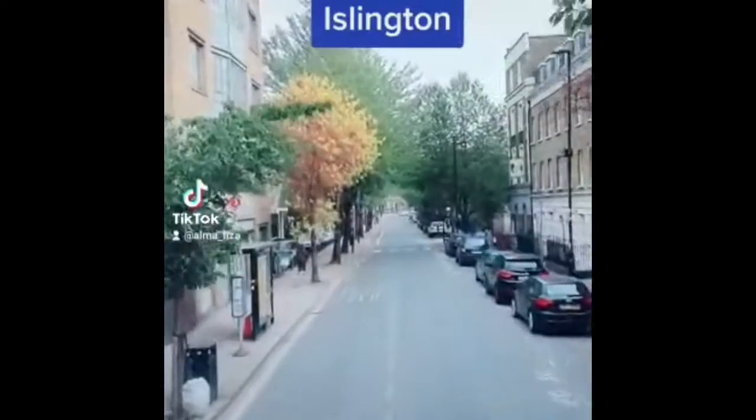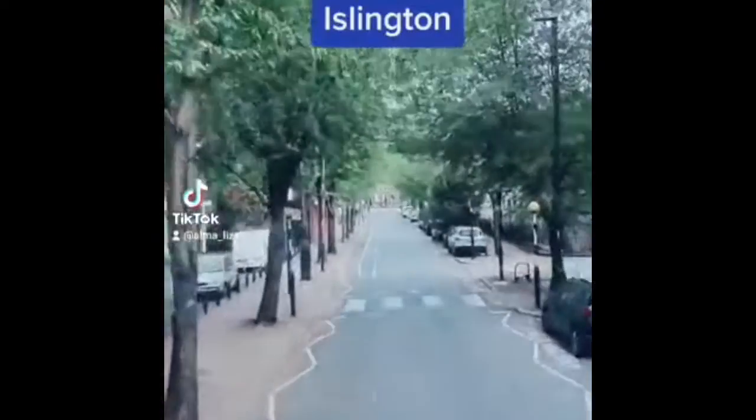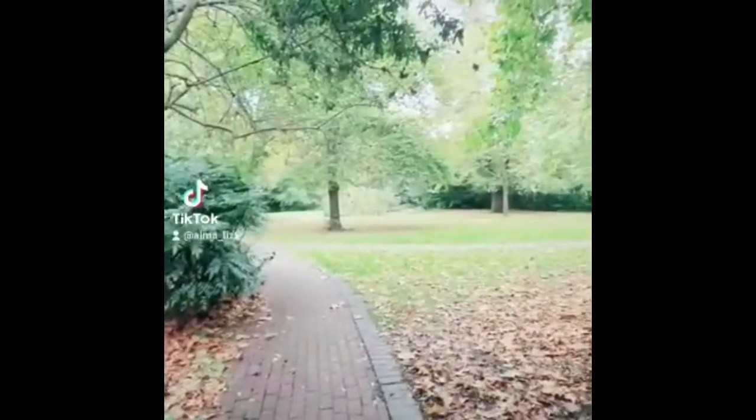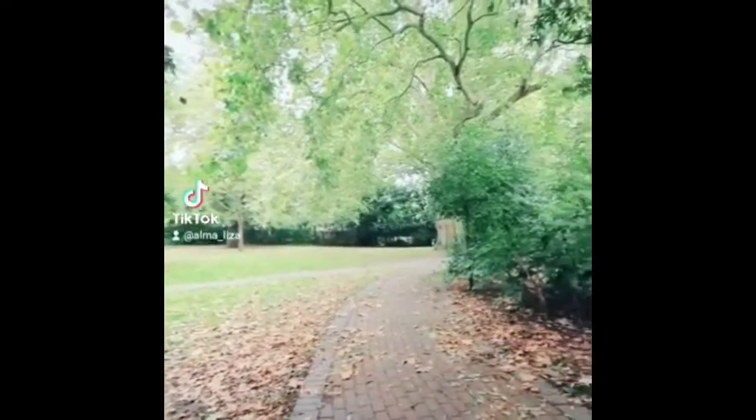Hi there! Let me take you around Islington, London. This is Camden Market Gardens — a nice little garden in Islington.